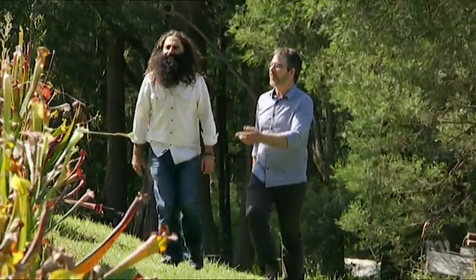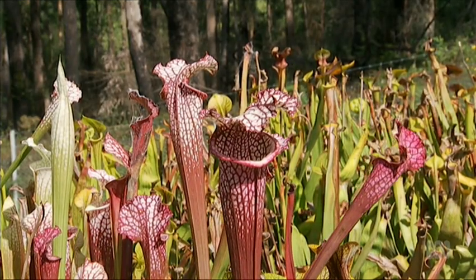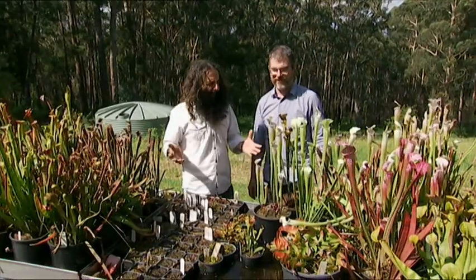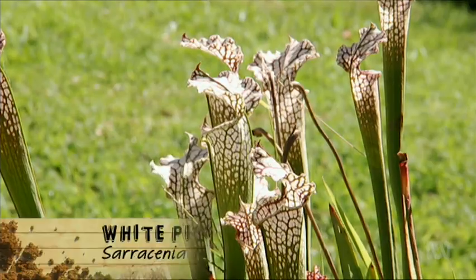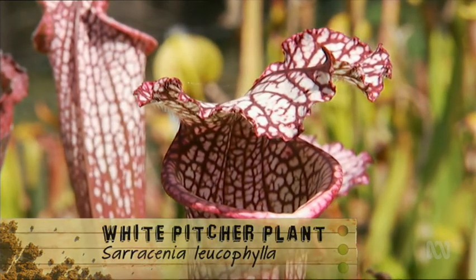I suppose now we should look at these beautiful pitcher plants. Whoa! So we've just been looking at those pitchers in the shade house. Now these ones are exposed out here. How are they going to survive? These ones are from North America, an area that gets covered in snow for many months of the year.